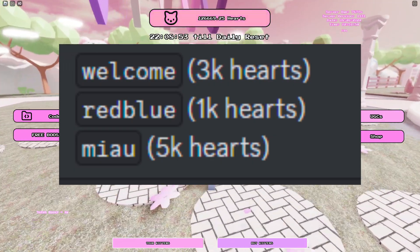This kawaii bubbly braid cyan hair with 25 copies is now available to be obtained for free at Unbox the UGC game. Game link in the description below.